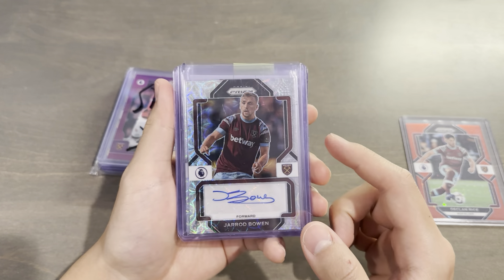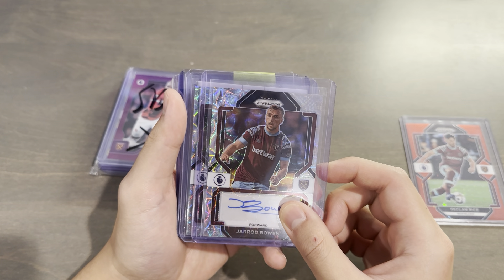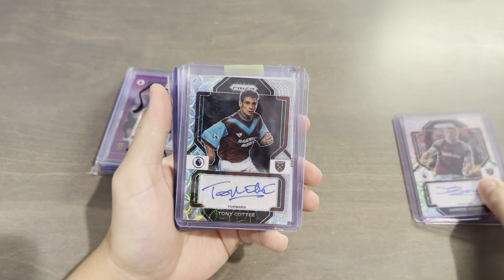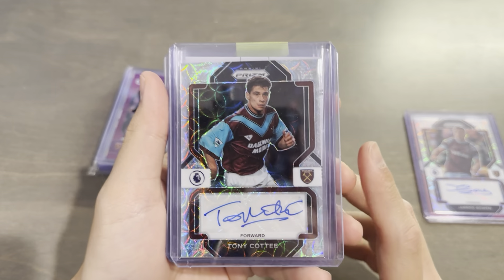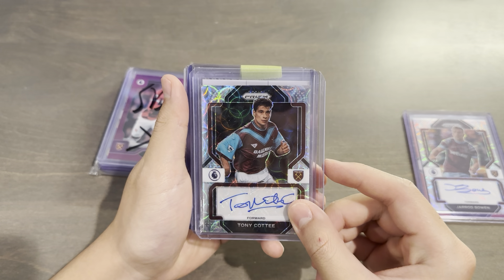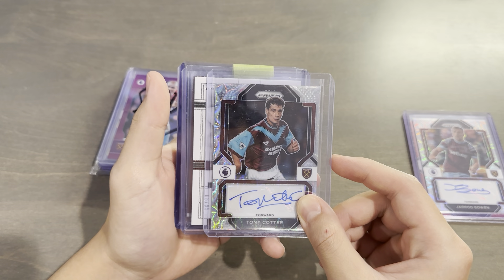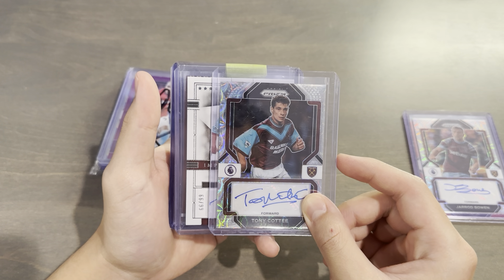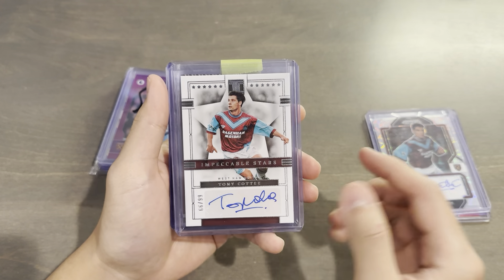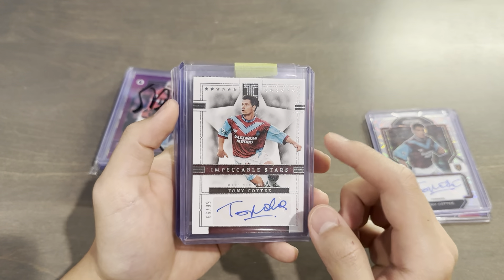That is beautiful. I have the Silver version and no other version, so the Choice one is really cool. And based on the design of the one behind here, I'm going to guess it's like a Tony Cottee maybe. Yep, West Ham Legend — that is a nice one too, beautiful-looking auto. Also on the Choice, and behind here, 66 out of 99 — this looks like an Impeccable card. It is also Tony Cottee. Wow, that's really cool. I do not have this card; I don't have any Impeccable from this year, 22-23. So thank you very much.